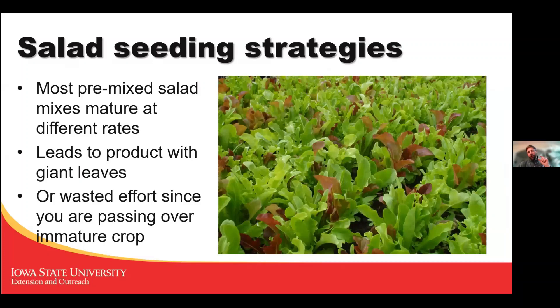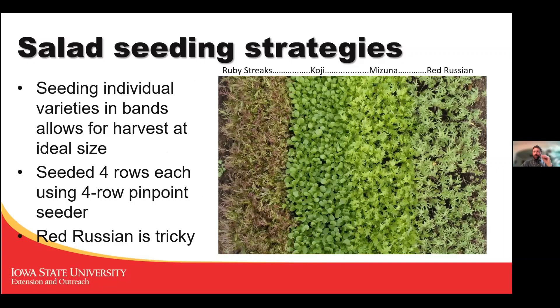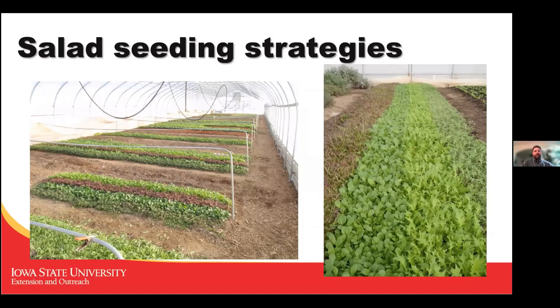A heads up if you're going to buy seeds: pre-mixed salad mixes usually contain varieties that mature at different rates, leading to some small leaves and some giant leaves when you cut. What we did was plant varieties separately in individual rows or bands so we could harvest those bands separately and mix them together — that way they're all harvested at exactly the right size.